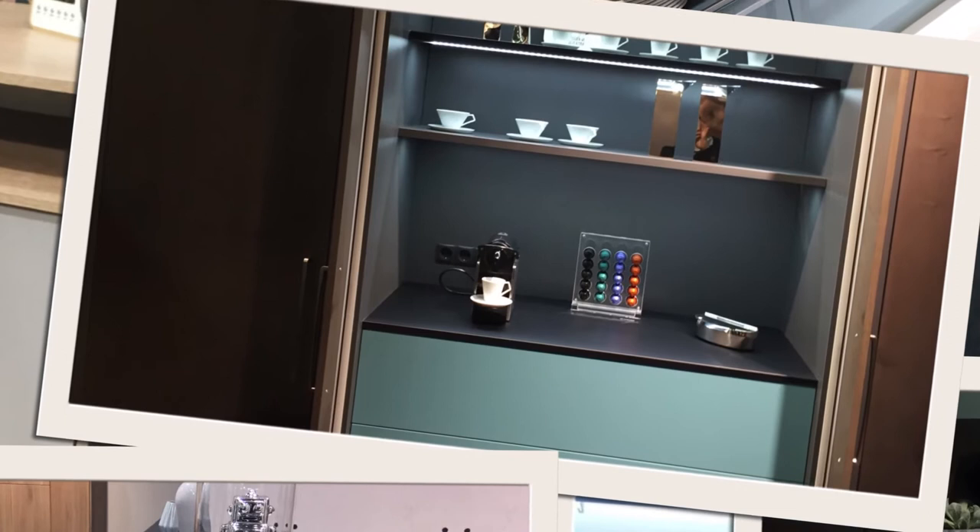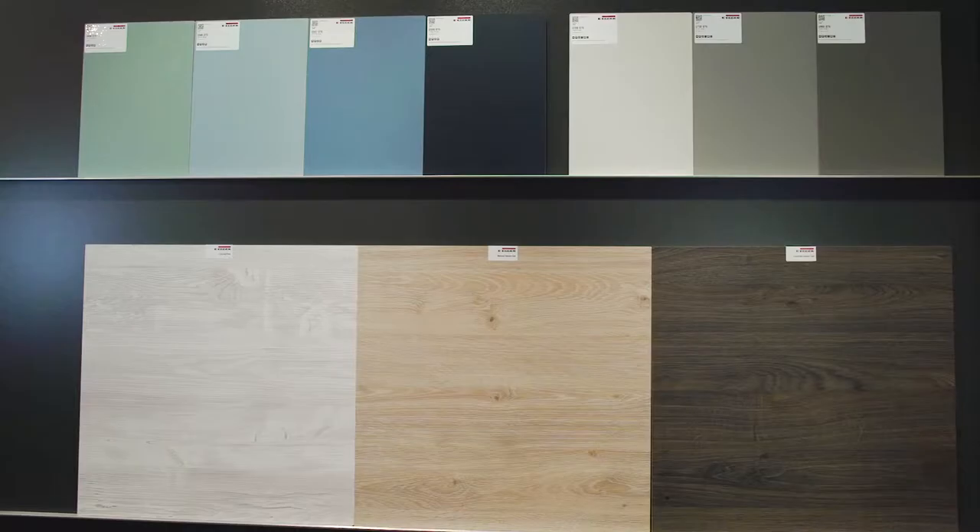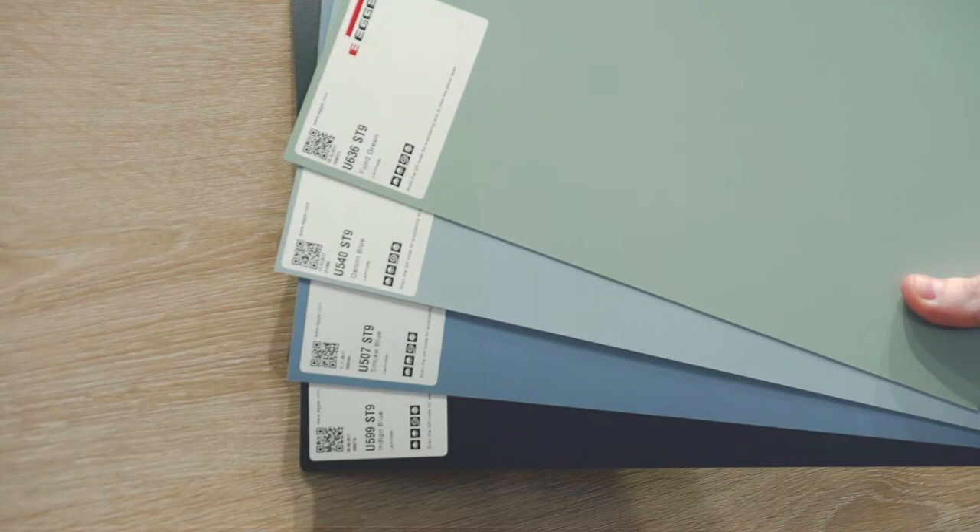This is where we have seen the growing popularity of aqua shades gaining prominence. These aqua shades, whilst giving designs that injection of color that is often needed, are also more complementary when looking to combine these accents with popular wood grains and gray tones within furniture design. Within the Egger Decorative collection, we have looked to develop colors which not only combine and complement each other but are also suitable over a longer period of time, and this is where we have seen the introduction of aqua shades which meet this trend.